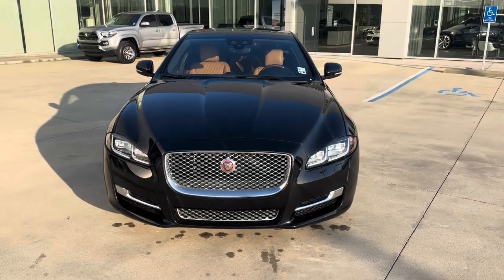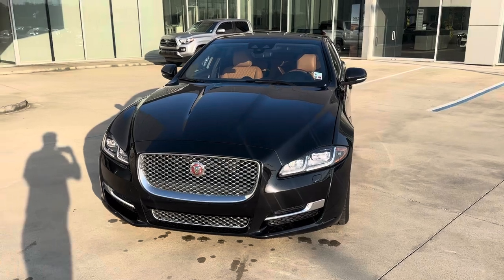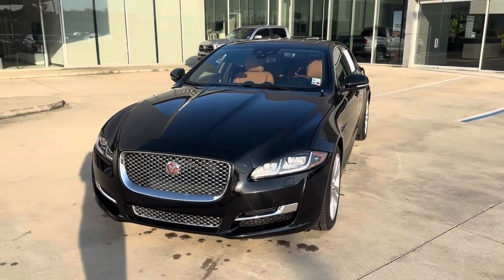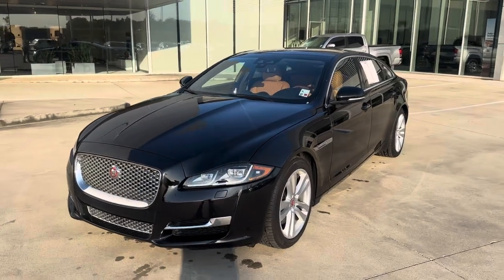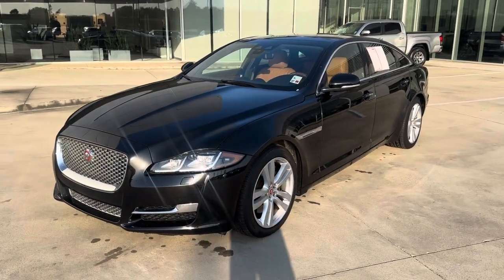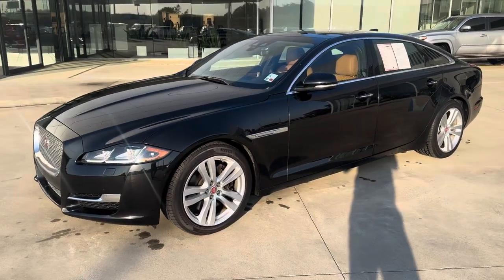It is a black metallic with a cognac leather interior. Beautiful front end with that chrome grille. We've got LED headlights and taillights, very sporty wheels. Safety features are going to be blind spot monitoring, lane keep assist, and pre-collision warning. We've got the soft closing doors.